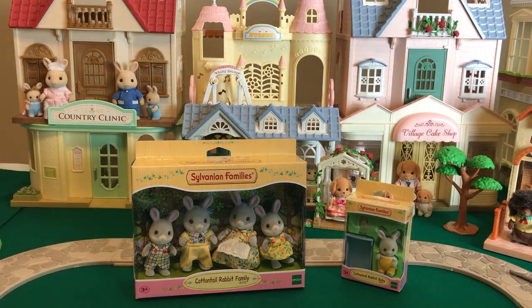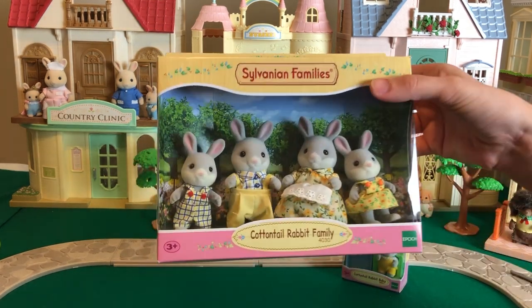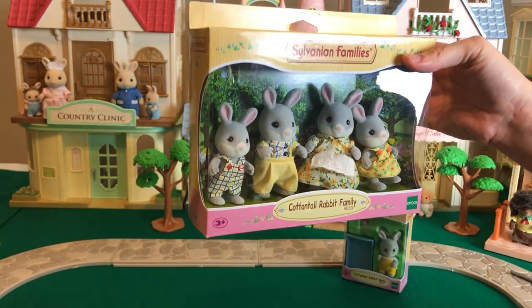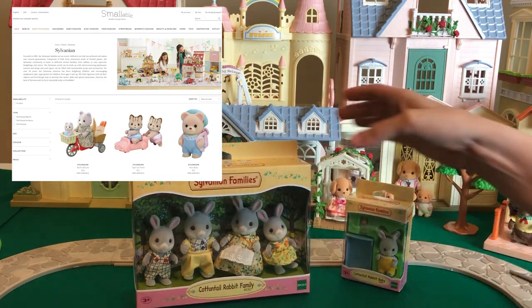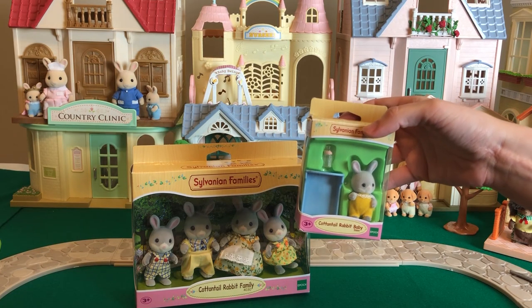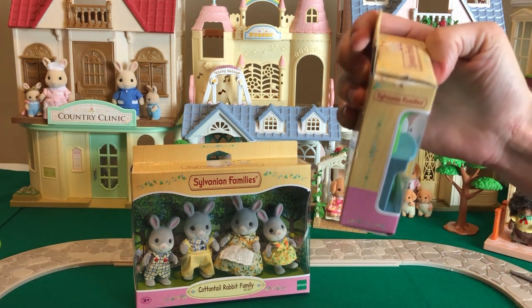Welcome back! We are back with a Sylvanian Families Calico Critters family of bunnies called the Cottontail Rabbit Family. These are beautiful gray rabbits that I had not seen in Calico Critters. I found them on a website called Smallable.com. You can go back and see the unboxing I did and see all six sets that we ordered from Smallable.